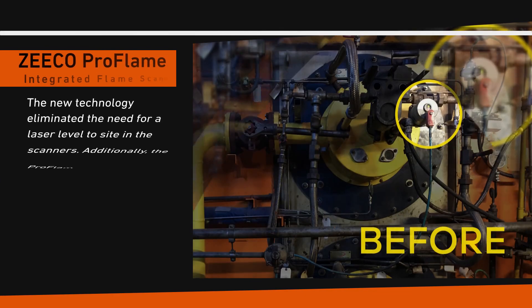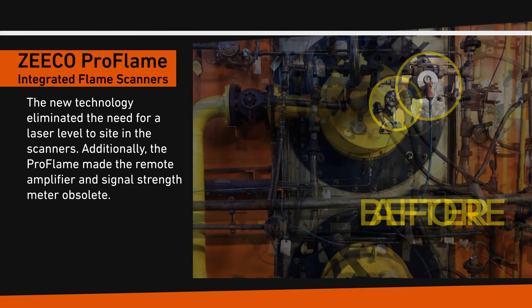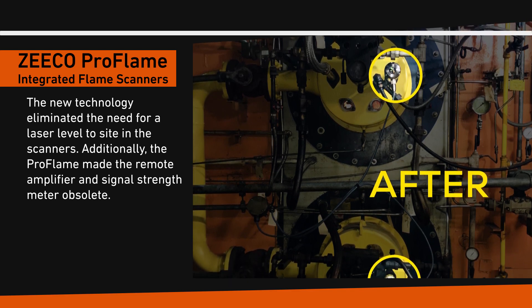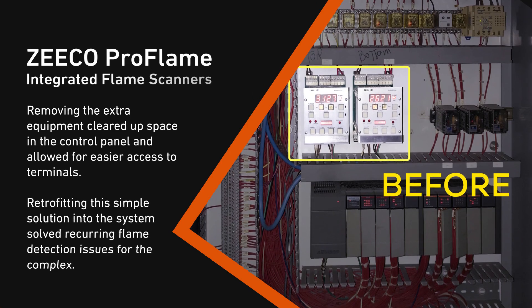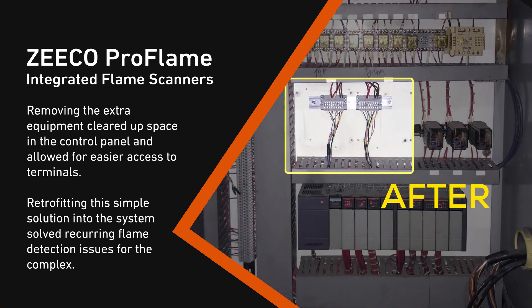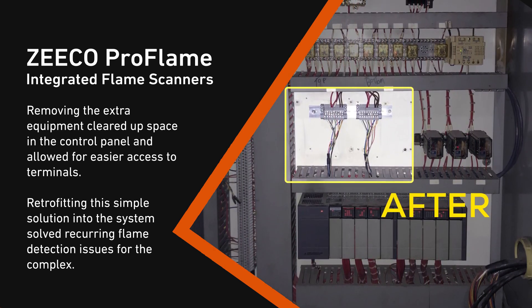The new technology eliminated the need for a laser level to sight in the scanners. Additionally, the Pro Flame made the remote amplifier and signal strength meter obsolete. Removing the extra equipment cleared up space in the control panel and allowed for easier access to terminals. Retrofitting this simple solution into the system solved recurring flame detection issues for the complex.